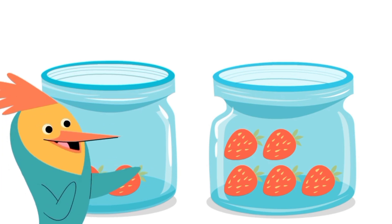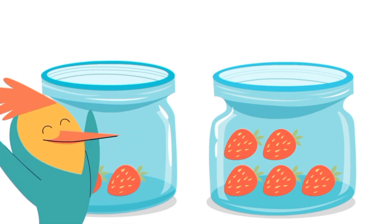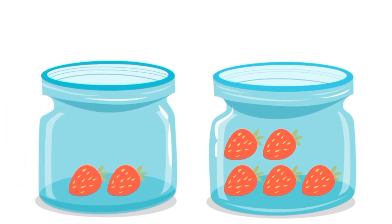First of all, we have two jars of strawberries. Let's count them. One has less, which has two strawberries, and one has more strawberries in it — one, two, three, four, five strawberries are there in the second jar. So the number five is bigger than number two.